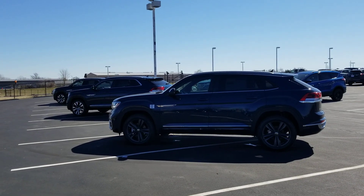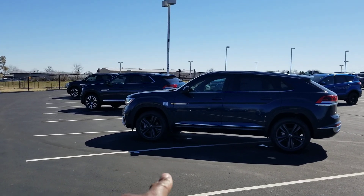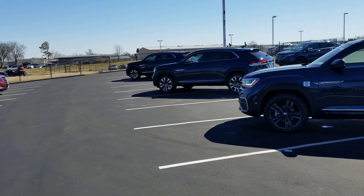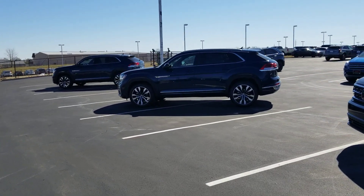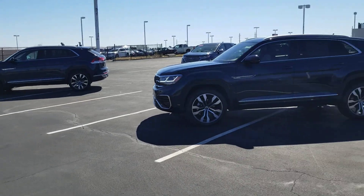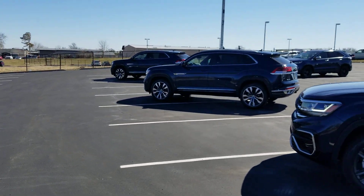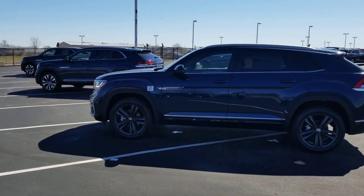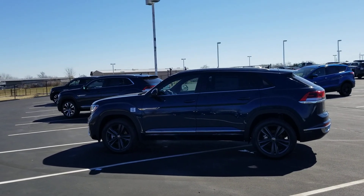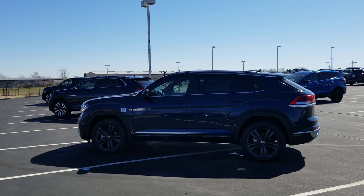There are three R-line trims and I have all three lined up here so you can see the differences. In the foreground is an Atlas Crossport SE with Technology R-line, in the middle is an Atlas Crossport SEL R-line, and on the end is an Atlas Crossport SEL Premium R-line. The first two are 2021s and the last one is a 2020 — there were no visual changes between 2020 and 2021. They're all tourmaline blue metallic with black leatherette and leather interiors.